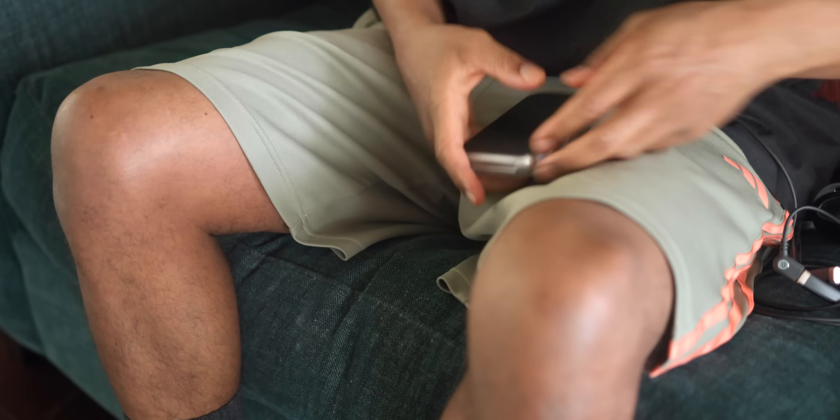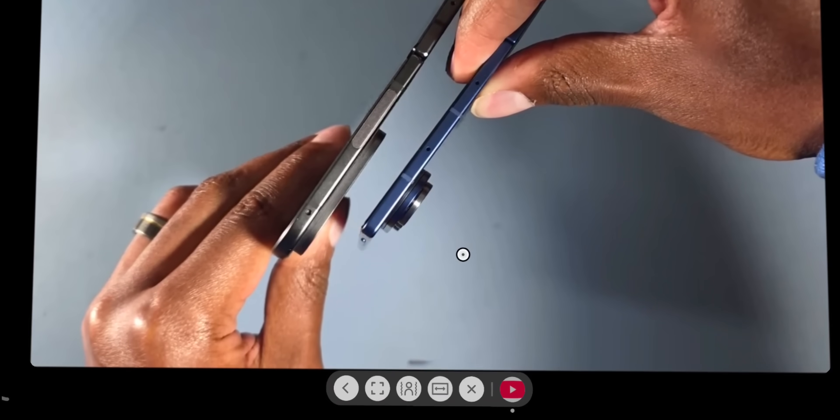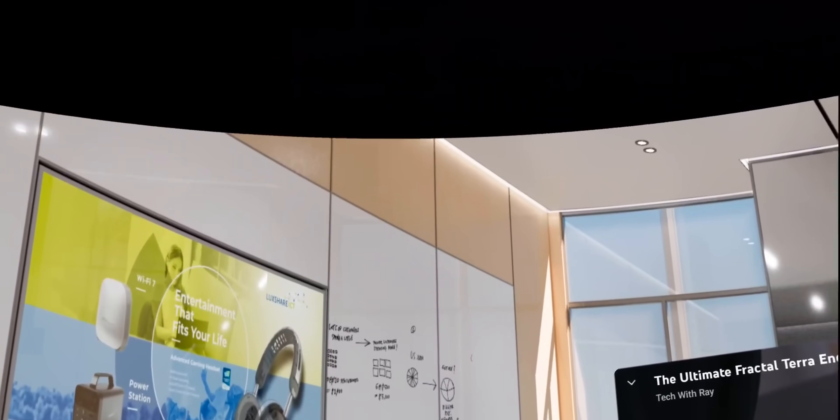Picture this: you walk into your living room, put on what looks like regular glasses, and suddenly you have three massive screens floating in front of you while watching Netflix on a virtual 300-inch display. Sound like science fiction? Well, I just spent the last few days testing the Rokid AR Spatial glasses, and honestly, they've completely changed how I think about entertainment and productivity.